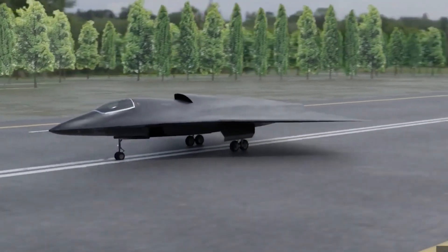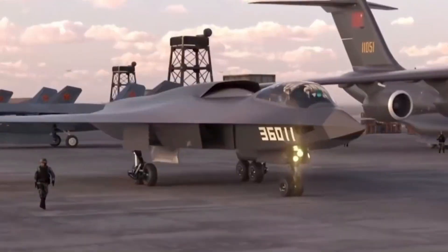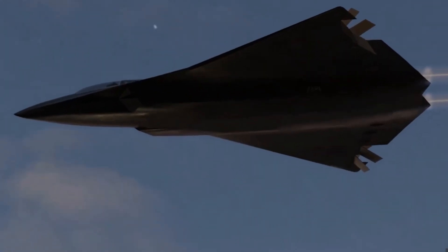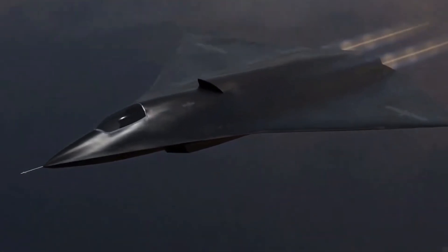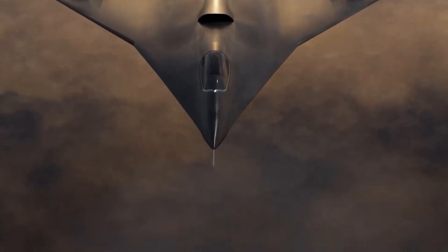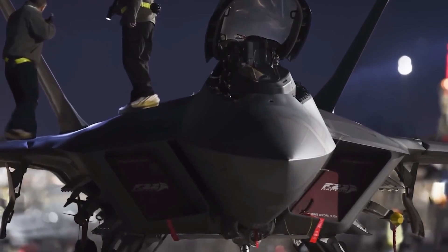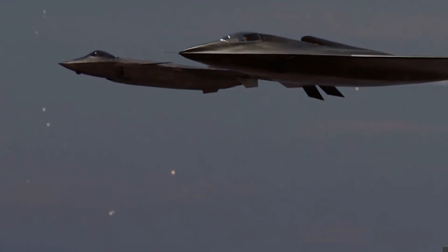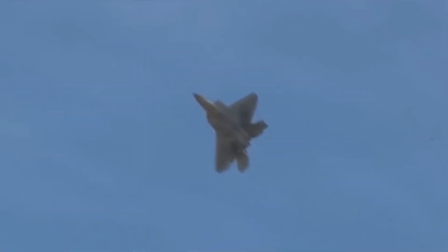China's J-36, also referred to as the FC-31, is a product of Shenyang Aircraft Corporation. It was first unveiled at the 2014 Zhuhai Air Show as a prototype. While not much is officially confirmed about the J-36, it is believed to be China's attempt to create a stealth fighter for both domestic use and potential export. The J-36 appears to borrow heavily from the design of both the F-35 and the F-22 Raptor, featuring twin engines, forward-swept wingtips, and a sleek, stealth-focused body. This design suggests an emphasis on maneuverability and stealth, positioning it as a direct competitor to the F-35 and even the F-22.